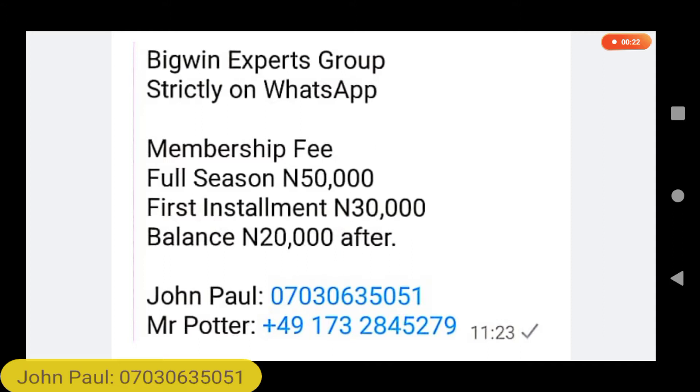Before then, listen to this following advertisement. Mr. Potter and Mr. John Paul are collaborating and they've opened a Big Win Experts Group for this season. Full membership is 50,000 naira, half payment is 30,000, balance 20,000 naira.